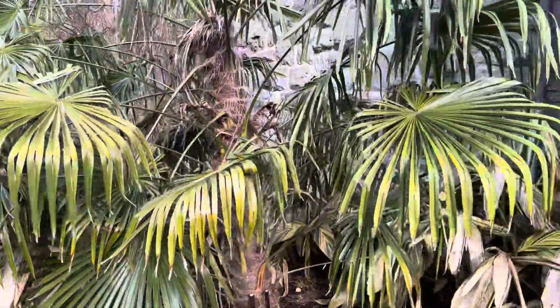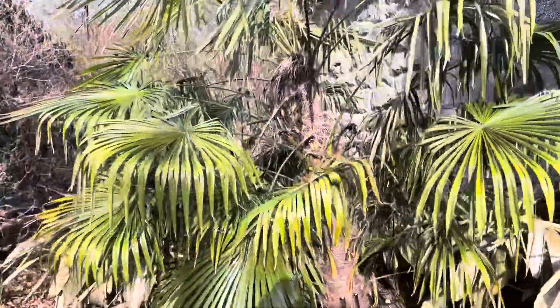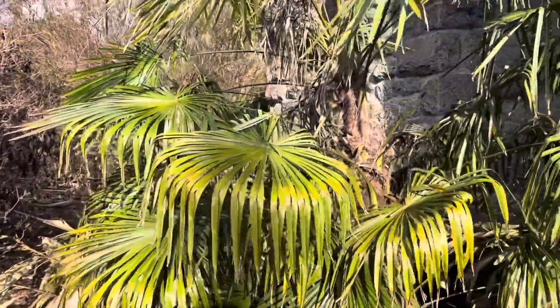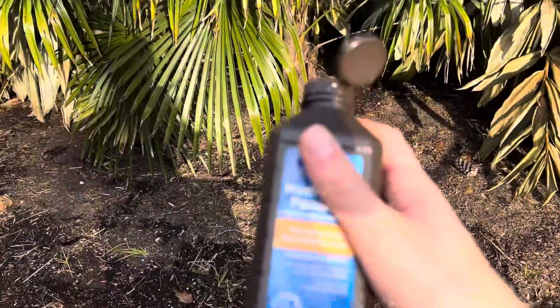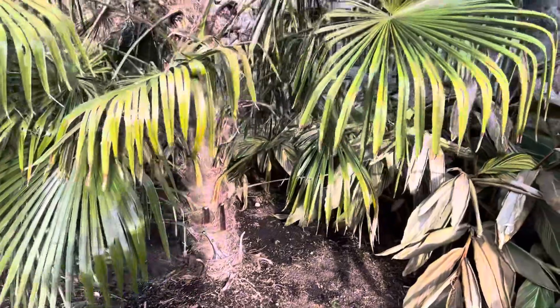I've got the hydrogen peroxide here as you can see. I've used this on my other palms — my waggy and my Trachycarpus fortunei, my little ones — they got spear pull after this past winter. They probably would have recovered fine on their own, but what it does basically is — like when you put it on your skin for a cut, it kills the bacteria — it does the same with the palms.